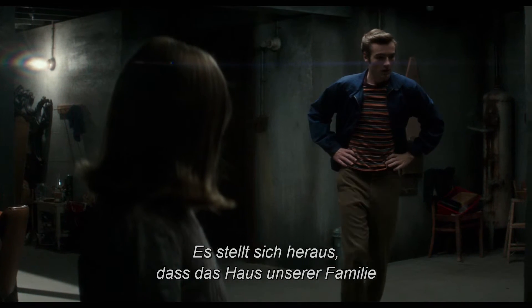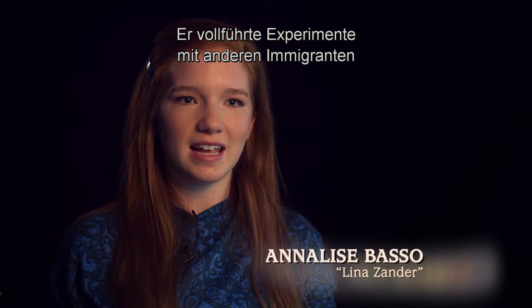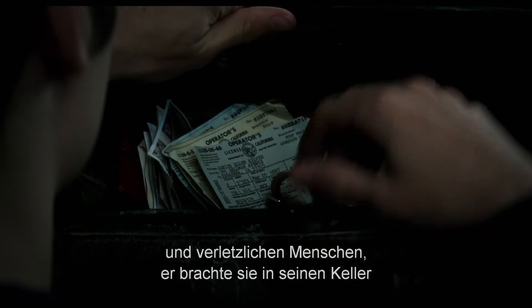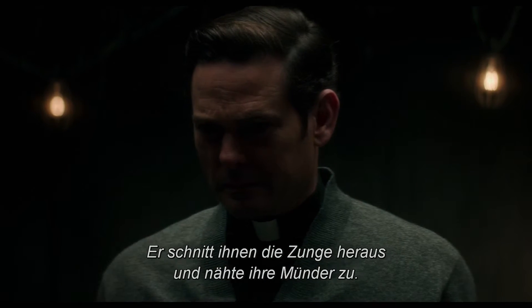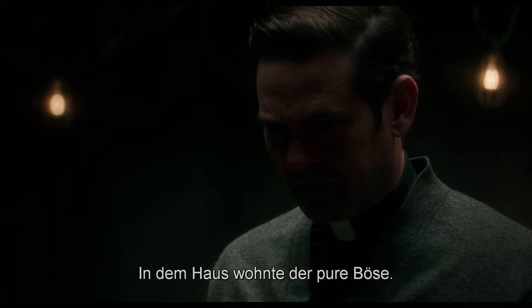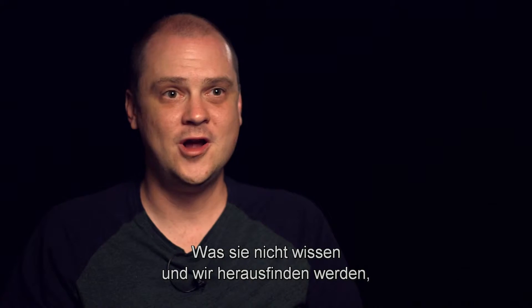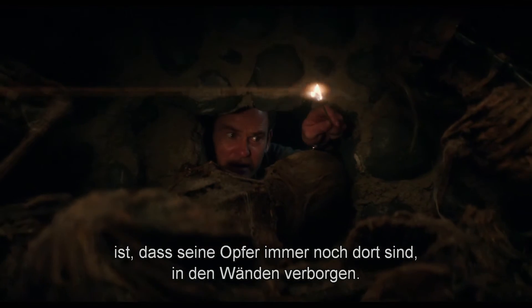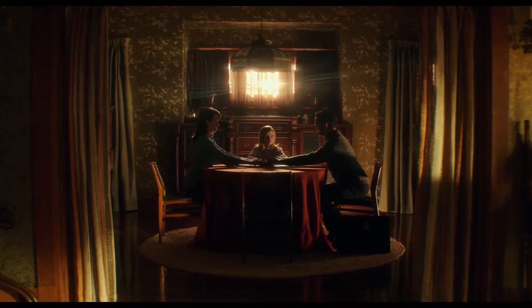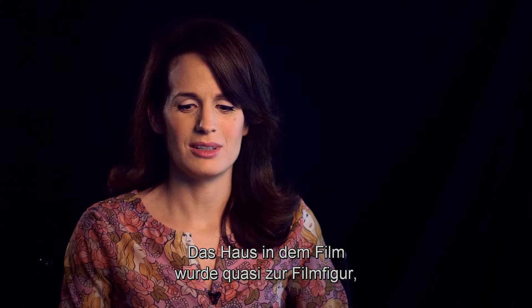It turns out that the house our family has been living in was owned by one of these men. He started experimenting on other immigrants and vulnerable people — taking them down into his basement and torturing them, cutting out their tongues and sewing their mouths shut. Just pure evil in this house. What they don't know, and what we're going to find out, is that all of his victims are still there — literally in the walls.